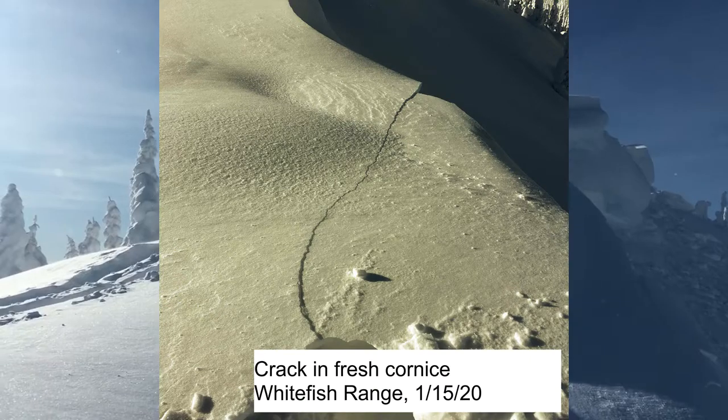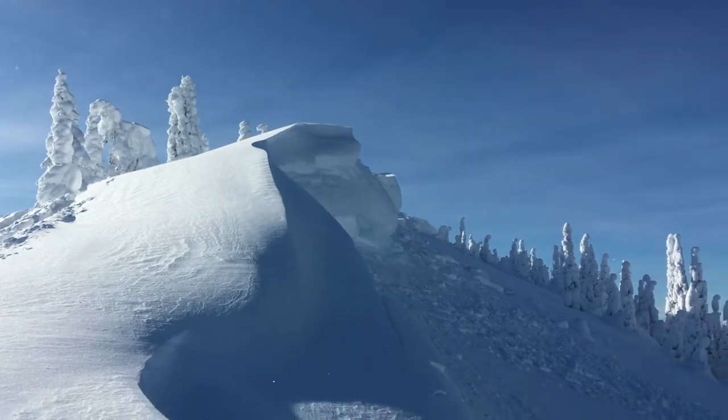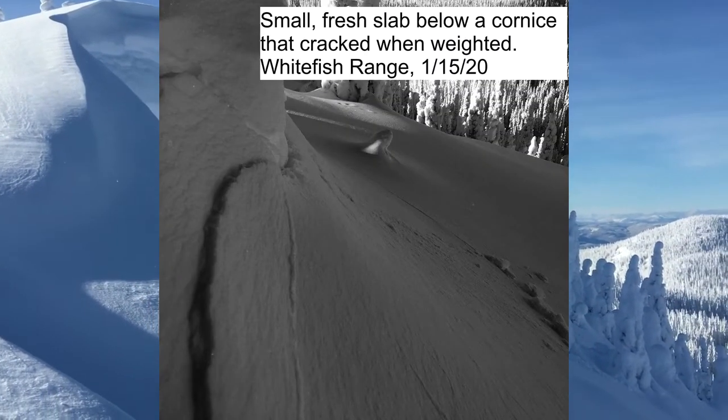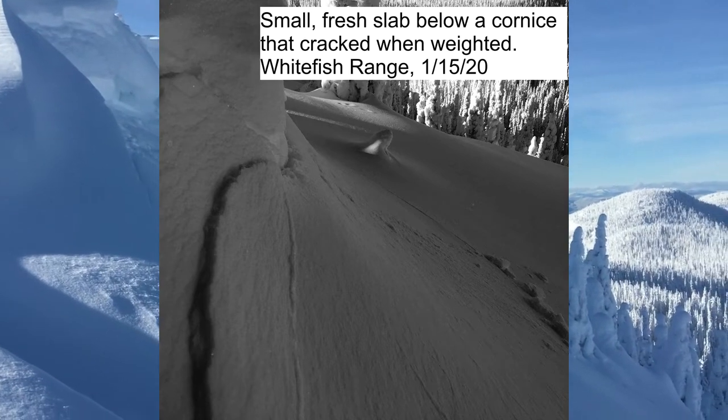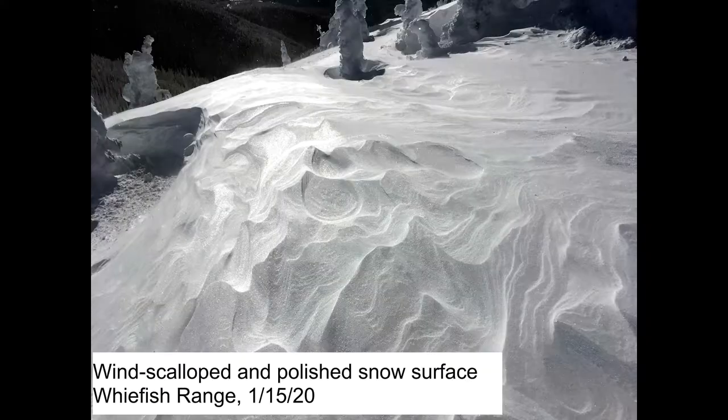These were sensitive to a person's weight, though the debris didn't trigger slabs on the slopes below. I was able to trigger one small slab, 4 to 12 inches thick, on a well-supported slope, so it didn't run far. Look for signs like these when a wind slab avalanche problem is listed in the forecast.